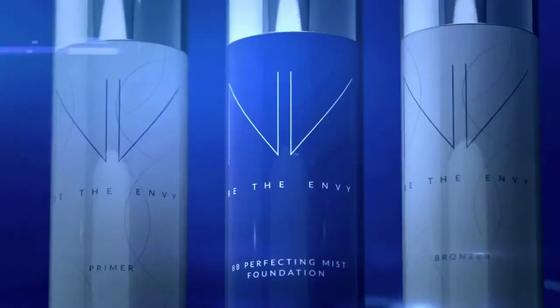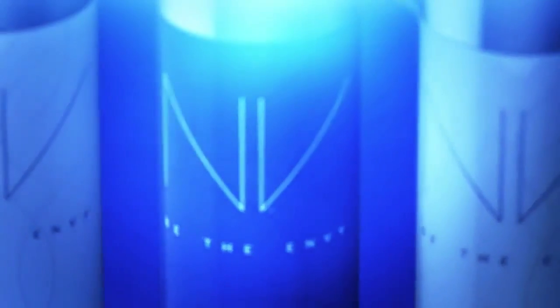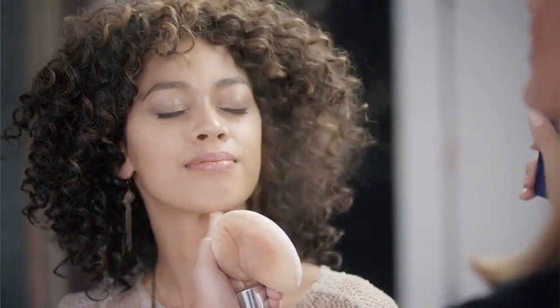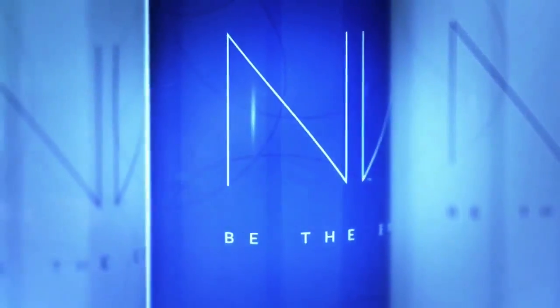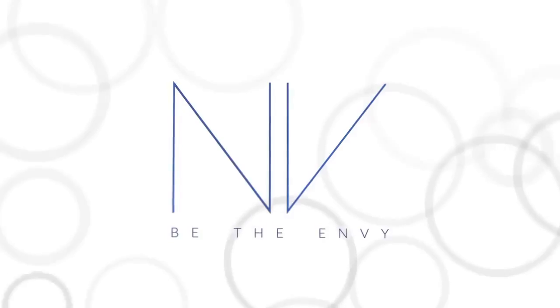Envy BB Perfecting Mist Foundation is perfect for all skin types and tones. It's weightless and buildable. And it has our exclusive Youth Enhancing APT 200. Get photo-ready results and fabulous skin. Envy BB Perfecting Mist Foundation, by Jeunesse.